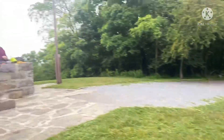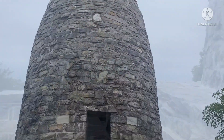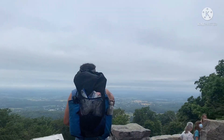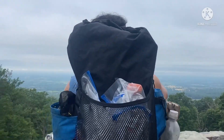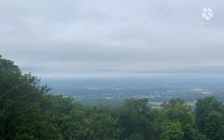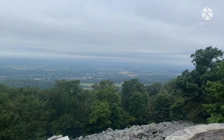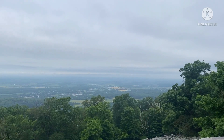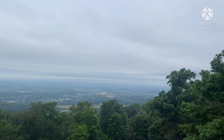Pretty cool. And this is the view to the west of the monument, of the valley. Pretty awesome. Look at that rock pile down there. Very cool.